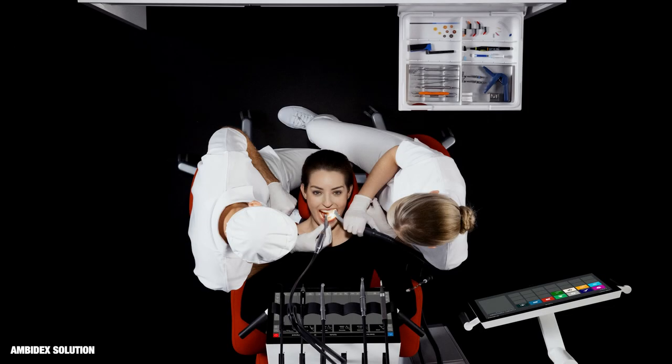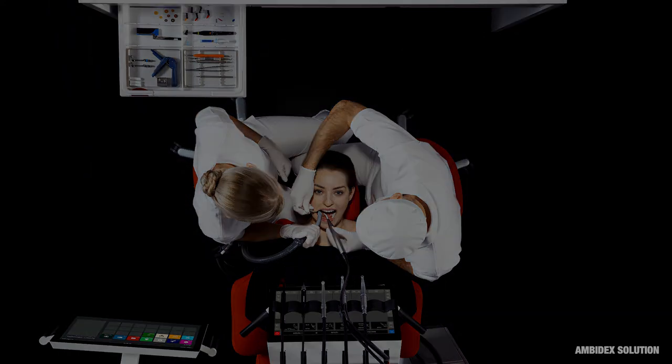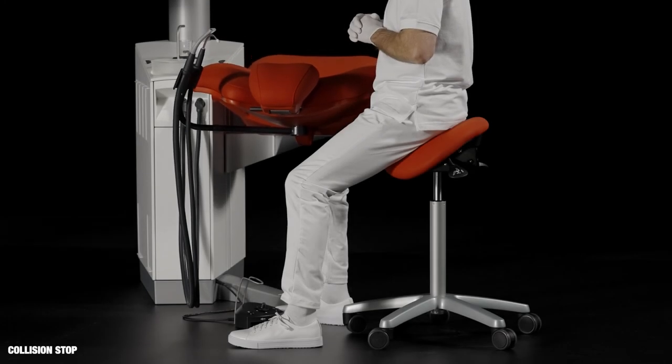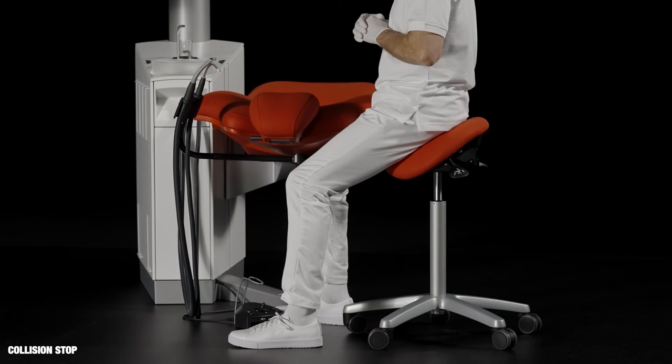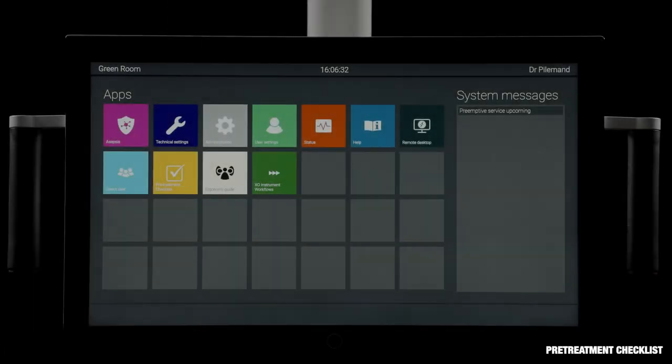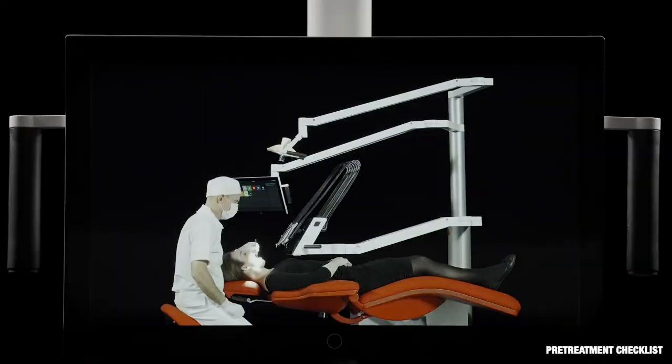It takes less than 20 seconds to convert ExoFlow from right-handed to left-handed operation — just reposition the suction hose holder, the navigator and the delivery plates in ExoWorktop. ExoFlow patient chair is fitted with an automatic collision stop. A pre-treatment checklist helps the users to get familiar with the unit.